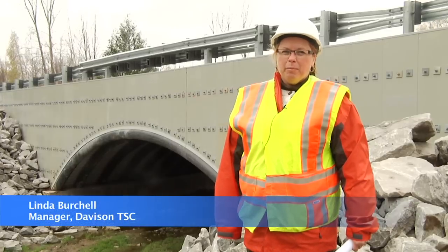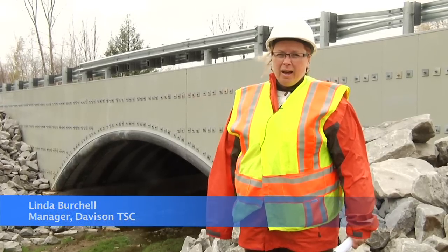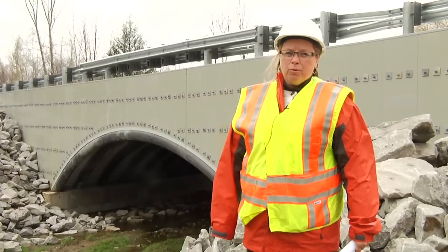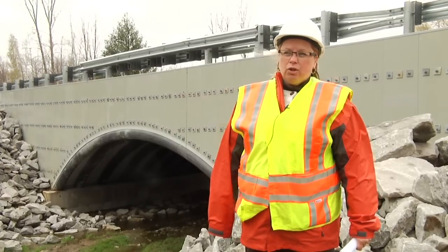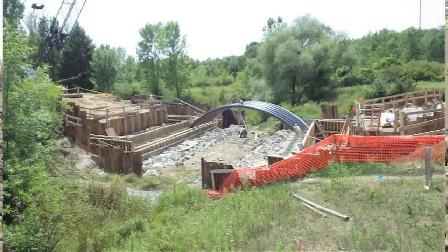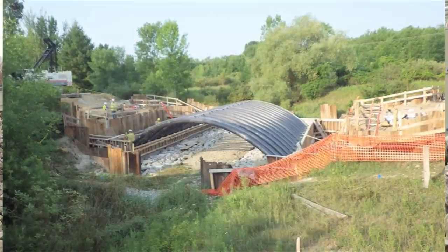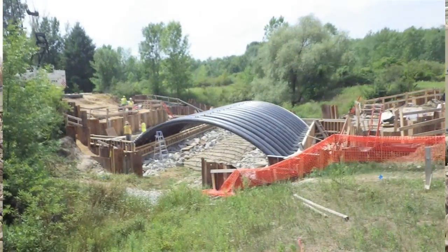Hi, I'm Linda Burchill, manager of MDOT's Davidson Transportation Service Center. I'm out at the M25 over Harbor Beach Creek project that was completed this summer, just north of Harbor Beach in Huron County. This is a composite arch culvert system, commonly referred to as a bridge in a backpack, that we used innovative technology funding to construct in 2012.